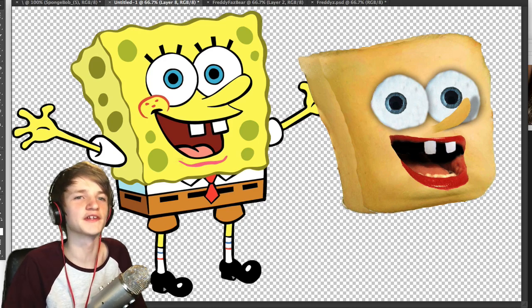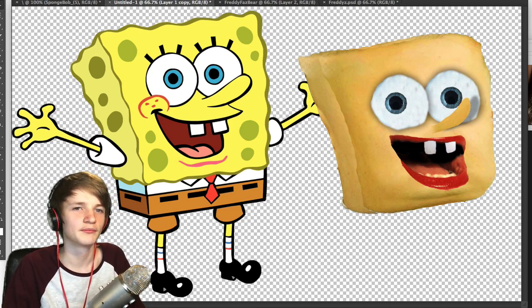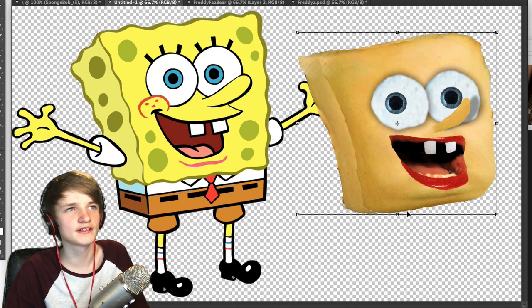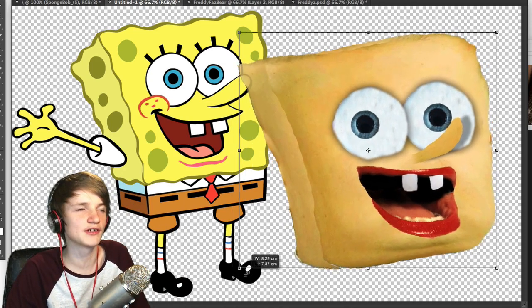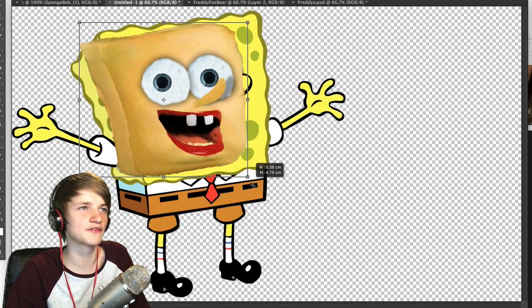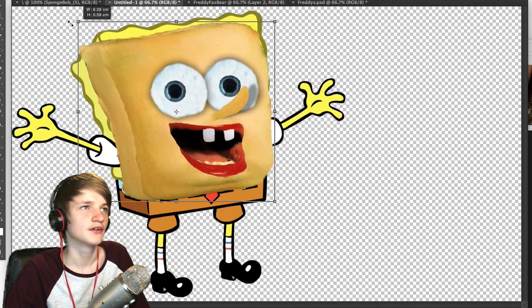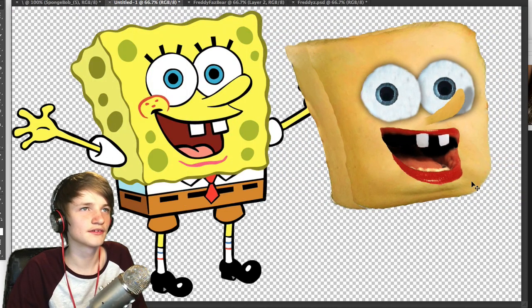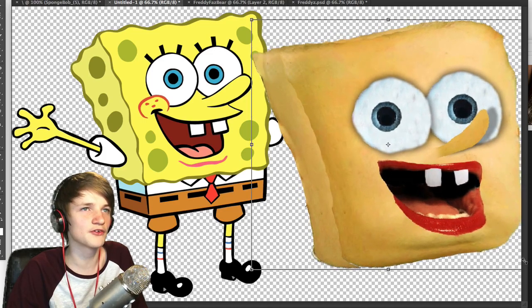We've kind of run out of time on this one — I seem to have spent a little bit too long on it. But nevertheless, that is extremely creepy. I think it's a fairly good rendition, but it's so scary. I don't know where we go from here.